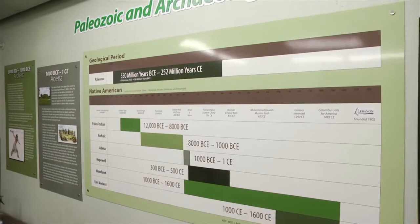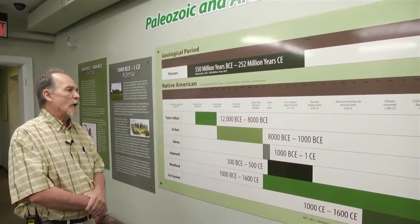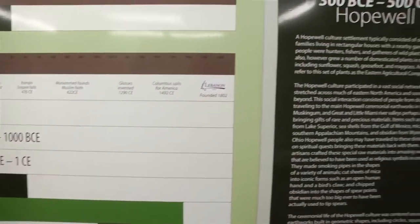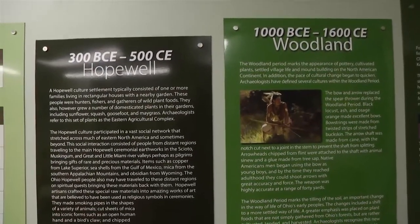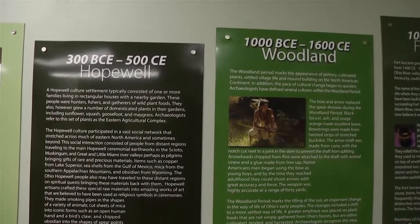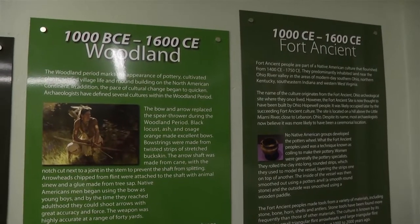The timeline shows that the fossils collected in this area go back to 550 million years before present, and it shows the time of those different cultures in relation to what was going on in the world — like the time of the pyramids, when Jesus was born, and when Muhammad founded the Muslim faith. The next culture is the Hopewell culture, who had vast trade networks all over the country, bringing in obsidian, mica, garnets, copper, and exotic flints from the west.